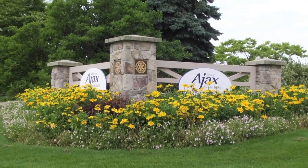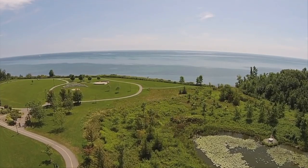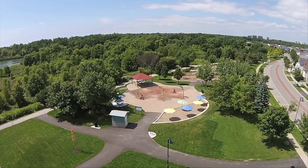Welcome to Ajax-by-the-Lake, a beautiful waterfront community boasting conservation areas, seven kilometers of multi-use trails along Lake Ontario, rolling park lands, and fantastic recreation spaces.